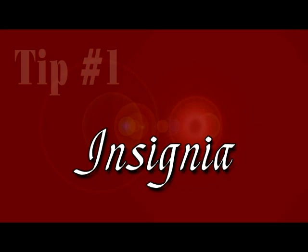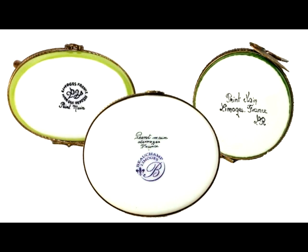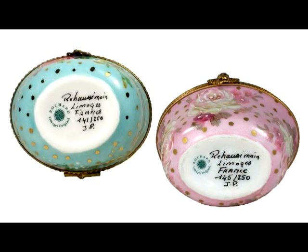The authenticity of the Limoges box is in the insignia. The mark on the back or stem should say Limoges France, as well as Peint Main, which means the Limoges is hand-painted. Some Limoges boxes may have transfers or decals used instead of painting. If a Limoges mark says Réhaussé Main, it means that the Limoges is partially painted by hand.